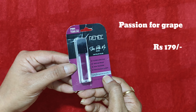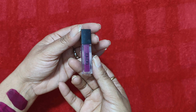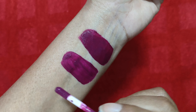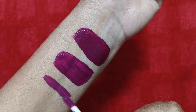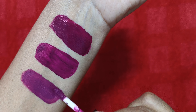The last shade we have is from the brand Renee — it is the Renee Stay With Me mini liquid lipstick in the shade Passion for Grape. It used to be priced at 199 rupees earlier, now it comes at 179 rupees. The glass packaging is similar and the packaging is also good. The quantity is decent for a mini lipstick — around 1.2 ml. This shade comes with a purple undertone.